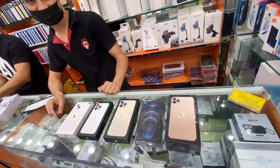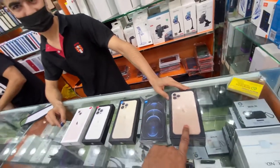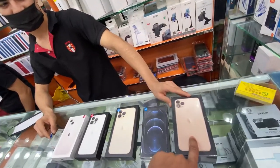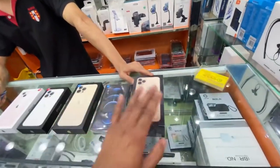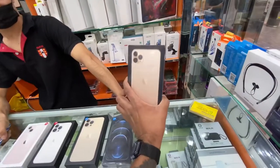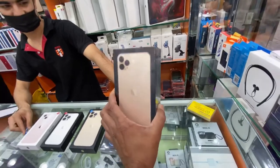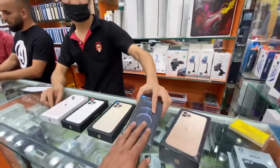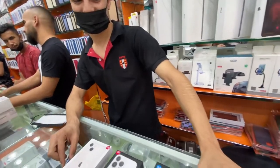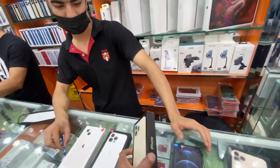Bro, how much is this one? 2500! Really? And how many GB? 256 GB! Wow, just believe it guys — this is a brand new iPhone 11 Pro Max for 2500. And this one? This one is 3800 — that's the 12 Pro. And this one?